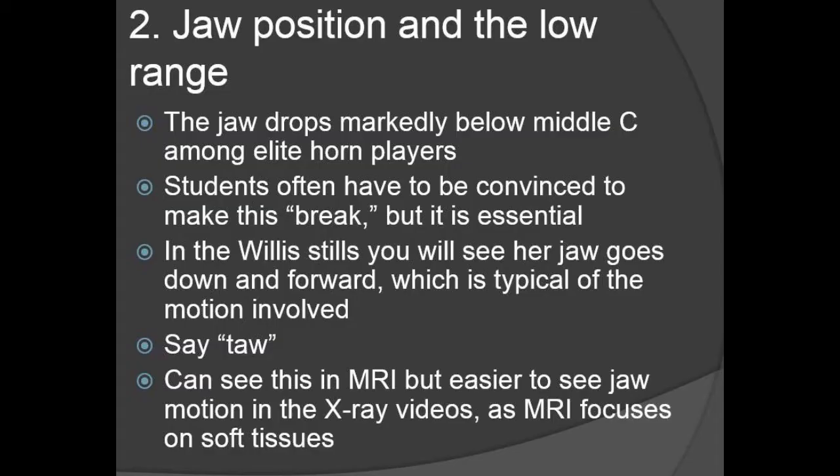Point two has to do with jaw position and the low range. Everybody talks about dropping your jaw, but people don't necessarily see it or feel it. Something I picked up from my teacher was to put your thumb on your chin so you can feel where your jaw is much more clearly — is it moving? A lot of people think they're dropping their jaw but they're not. In the videos, you can see the jaw motion pretty easily. It's actually easier to see in the old x-ray videos because they show hard tissues so much better. But you can still see it in the MRIs. If you compare a low note to a high note — especially down to low B-flat — you can see how the jaw moves down and forward for basically everyone. And if you're not doing that, you should be.